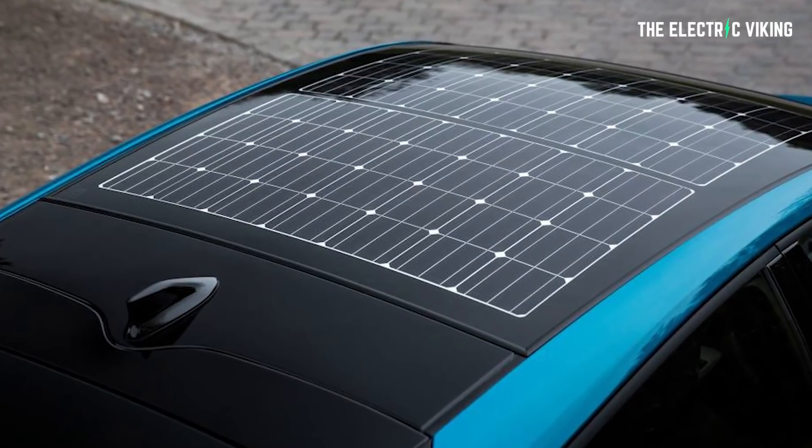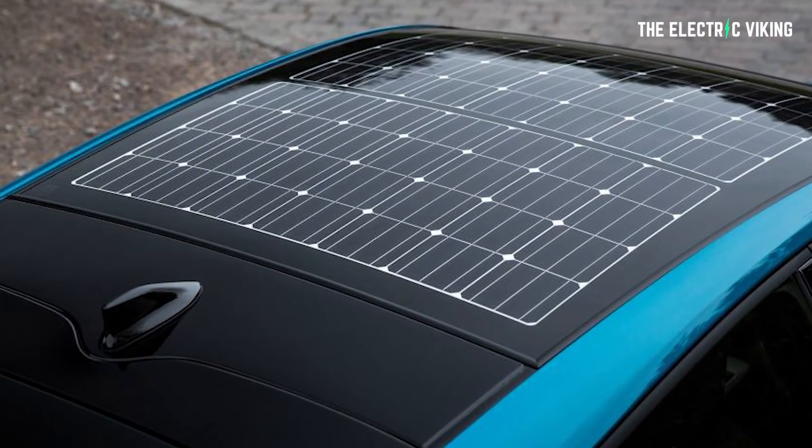Don't get me wrong — one day I'm sure cars will have solar panels on the top, but at the moment it doesn't make any sense.